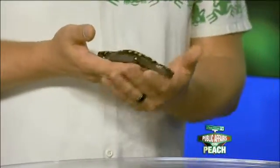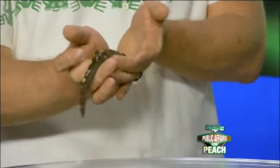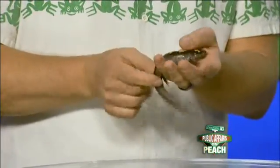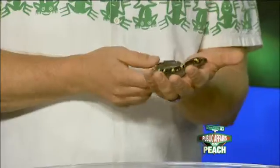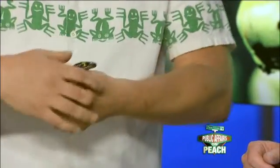What do we have here, and what is this program all about, Mark? Well, what we have here is a spotted salamander. It's probably my favorite species of the Metro Atlanta amphibian species. This is a salamander that occurs right here, inside the perimeter.